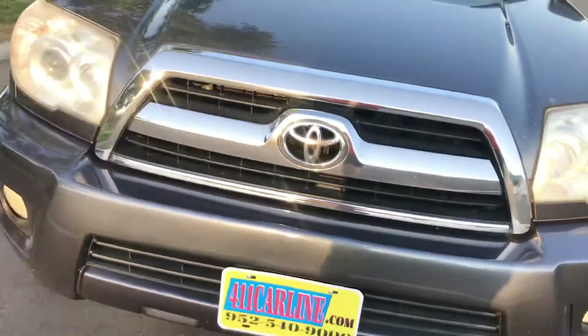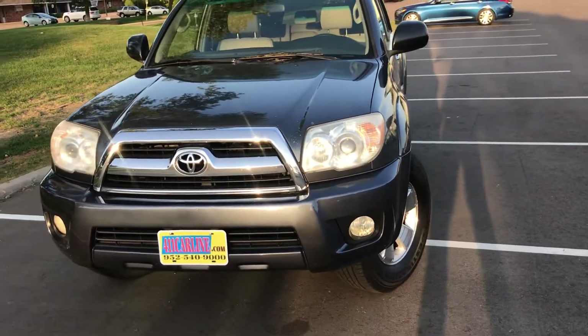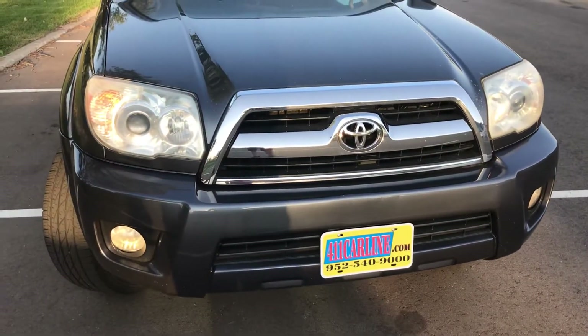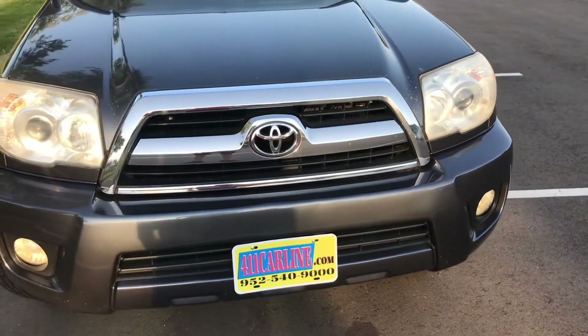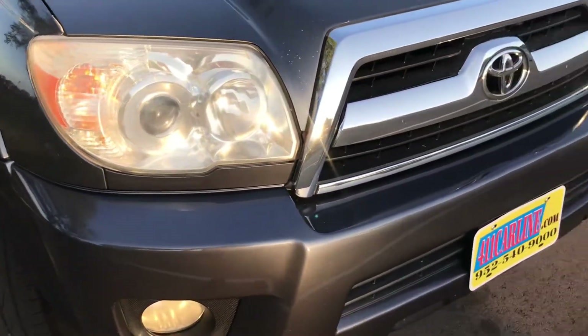This is the 2006 Toyota 4Runner SR5. It's in pretty good condition for the year and the miles — I'd say a little above average. I'll take you around the exterior, the interior, the underside, and the engine bay. It's a little windy out today, so you'll have to bear with me. Overall condition, like I said, a little above average.